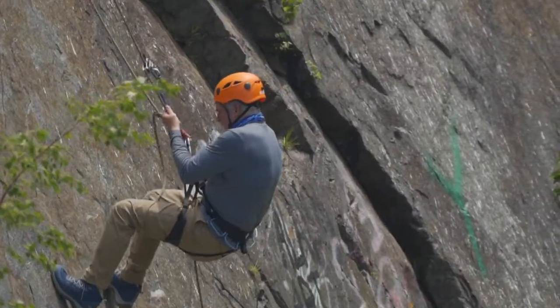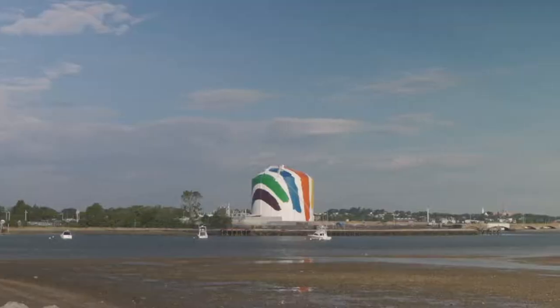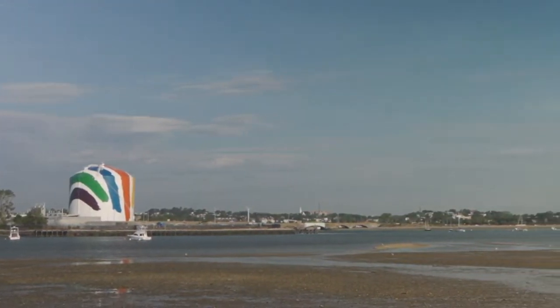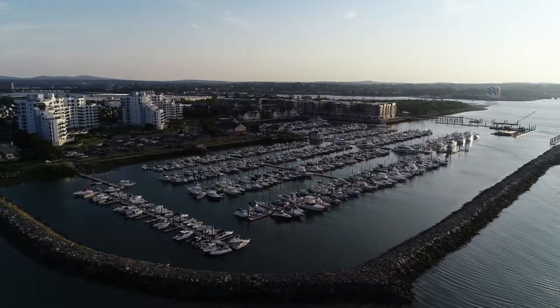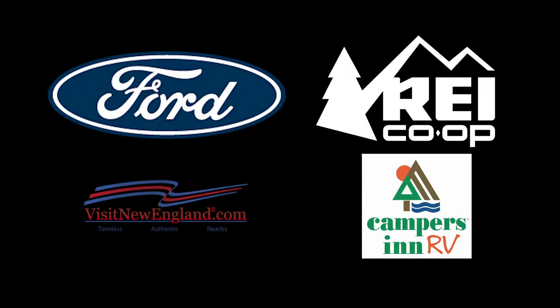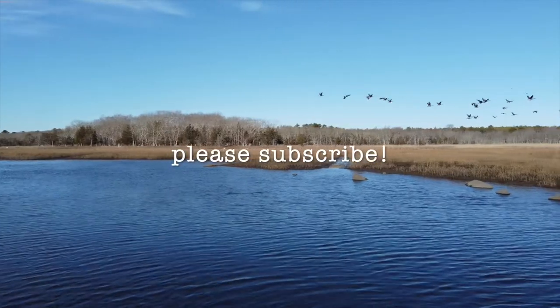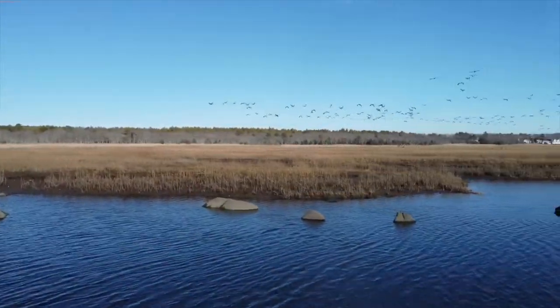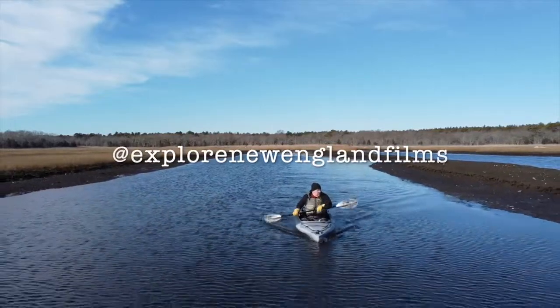And so that's how I found myself quite literally at the end of the rope in the Quincy quarries, getting a very immersive look at an important part of New England history in a city that has plenty of history to share. Thank you for watching. For more exclusive video content, including short films, episodes, and features, be sure to click the subscribe button and look for us on social media at Explorer New England Films.